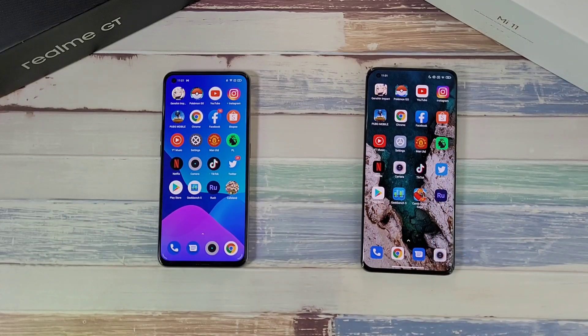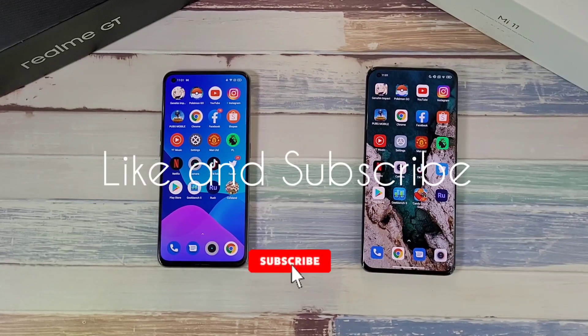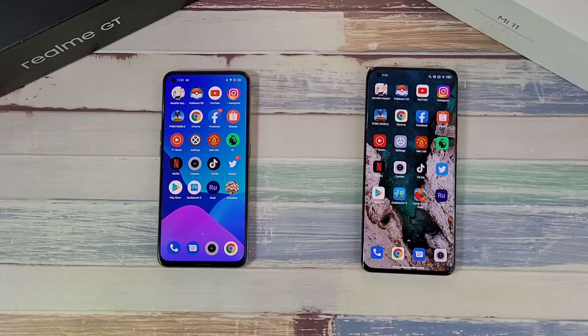That's it for this pretty impressive test and comparison between these two very good phones. If you found this video helpful, click the like button and subscribe for more videos like this. Follow me on social media — Twitter, Instagram, Facebook, and YouTube at Dr. Hammerstack. Stay safe, take care, and wash those hands!